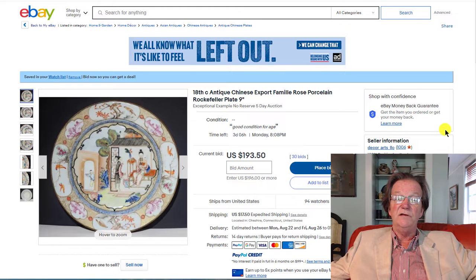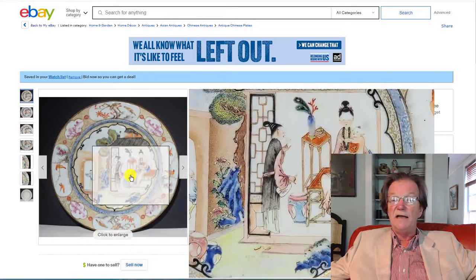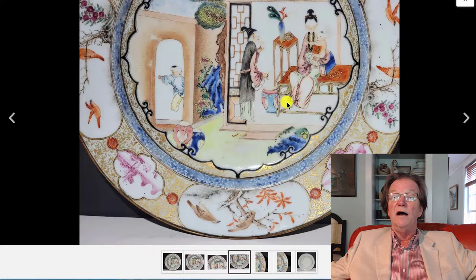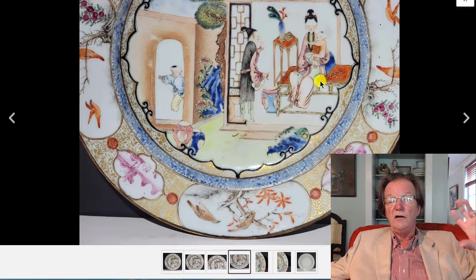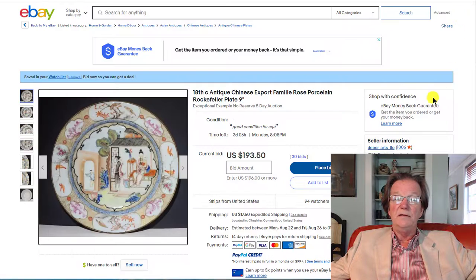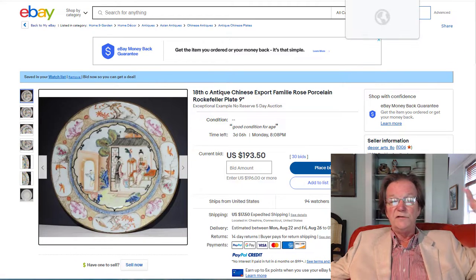This is a nice 18th century Chinese export plate — they called it a Rockefeller pattern, though I don't think it really is. It's a nice plate with an interior and exterior scene, a sweet scene with a mom with her baby and some nice furniture. I like looking at the furnishings in these pictures to see how well they get depicted. That painting we saw earlier at the Lynnwood sale had this very similar theme — the vase with the peacock feathers and coral coming out of it — a very popular motif combination you often see in Chinese paintings. They love peacock feathers.